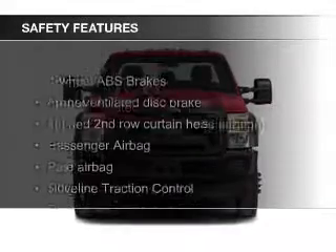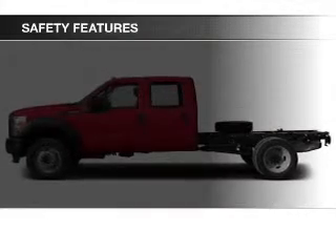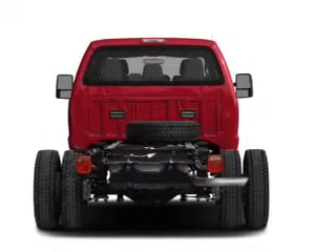Safety was made a priority with these features: curtain head airbags, side airbags, traction control, a passenger airbag, front ventilated disc brakes, and anti-lock brakes — great quality at a great price.